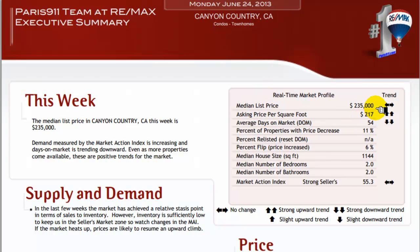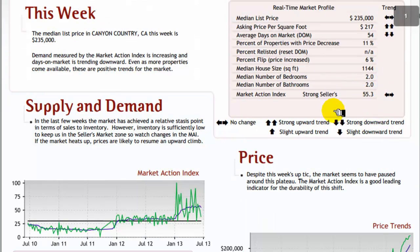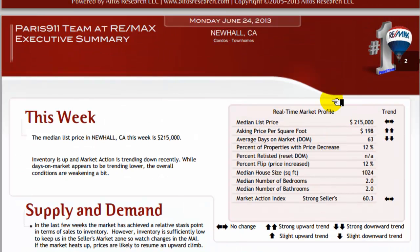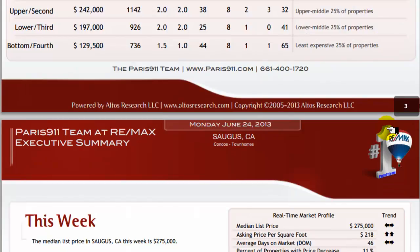Currently we have $235,000 — that's our flat price trend for Canyon Country, and that's a week before last as compared to last week, so not much moving there. We're still in a strong seller's market. Median sales price here in Newhall, California — another flat trend — $215,000.